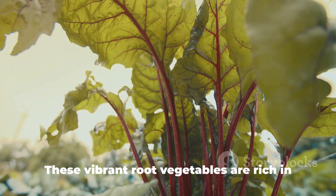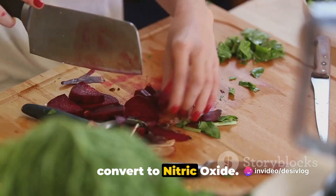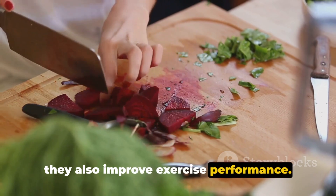Number 1: Beets. These vibrant root vegetables are rich in dietary nitrates, which your body can convert to nitric oxide. Not only do they enhance blood flow, but they also improve exercise performance.